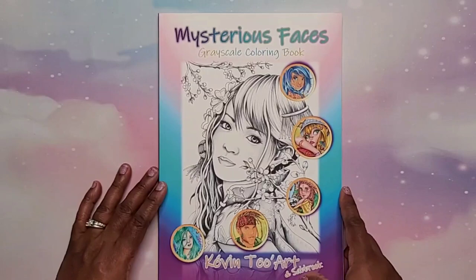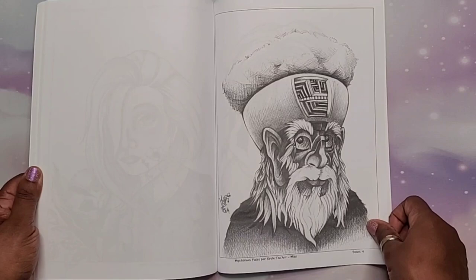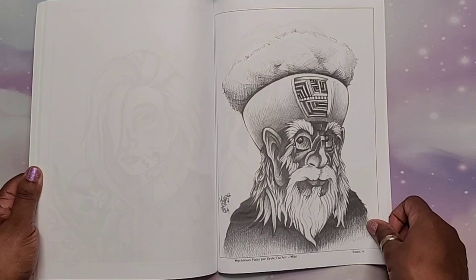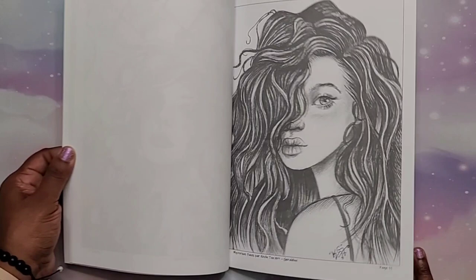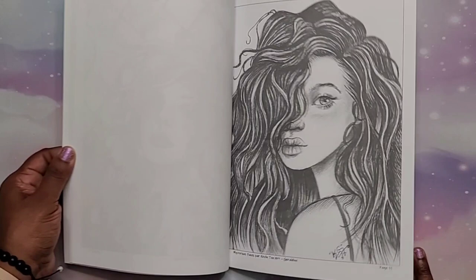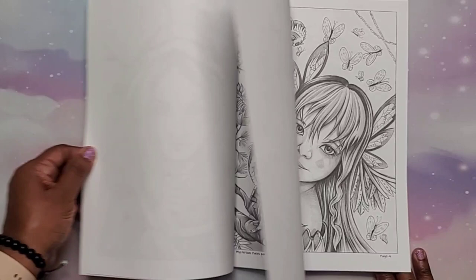Next I picked up from the birthday clubbers 'Mysterious Faces' by Kevin Tail Art and Sabrook. This book is so cute with gorgeous images in it — this is another new favorite artist of mine. They have names for all of the pictures. There are bonus pages too — gorgeous artwork, with men, babies, and ladies all represented. That is 'Mysterious Faces' grayscale coloring book by Kevin Tail Art and Sabrook.